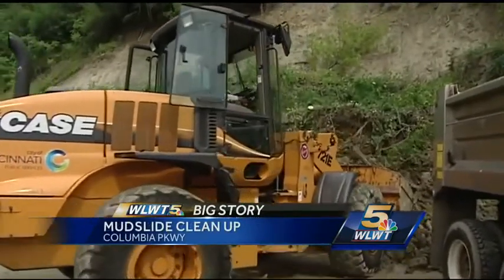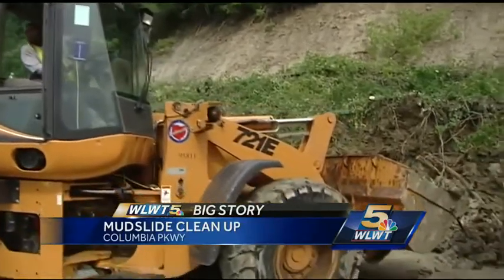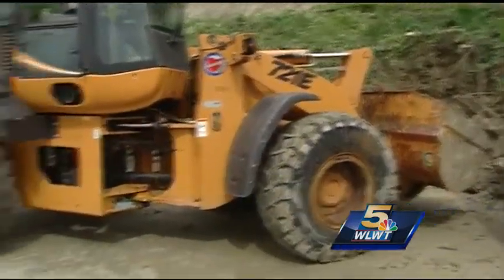The mud came down, trees came down about 1 o'clock in the morning. They've been working on this, trying to get this road open. They have 25 trucks out here trying to get it cleared — they hope to have it cleared by at least rush hour.